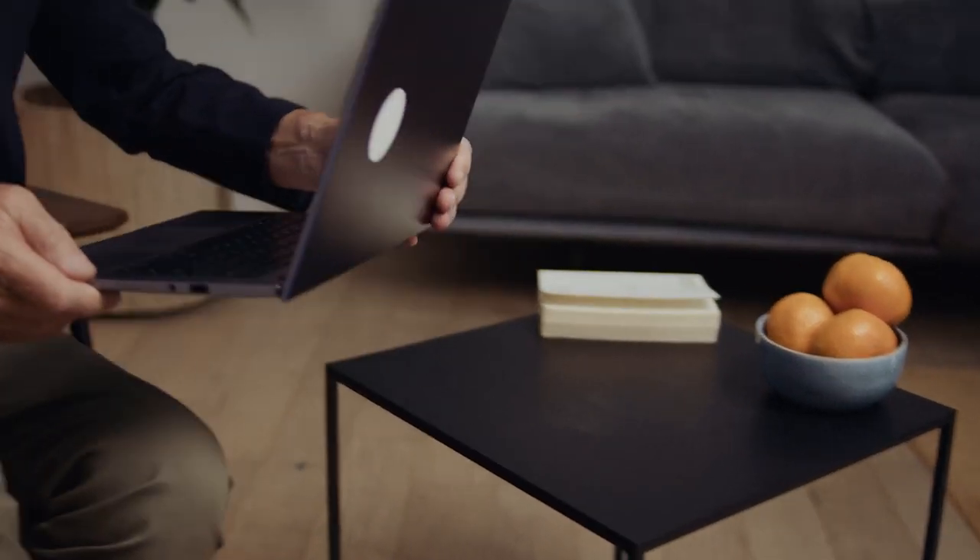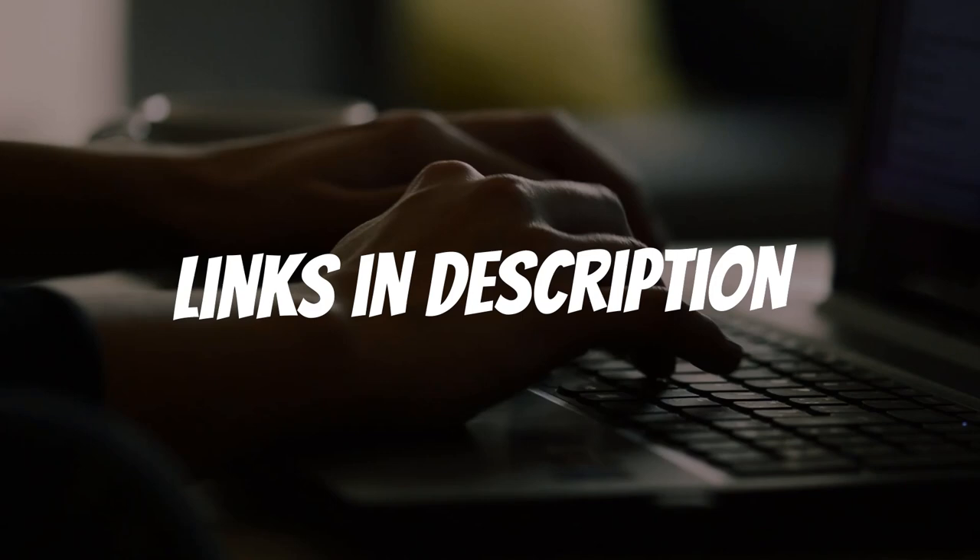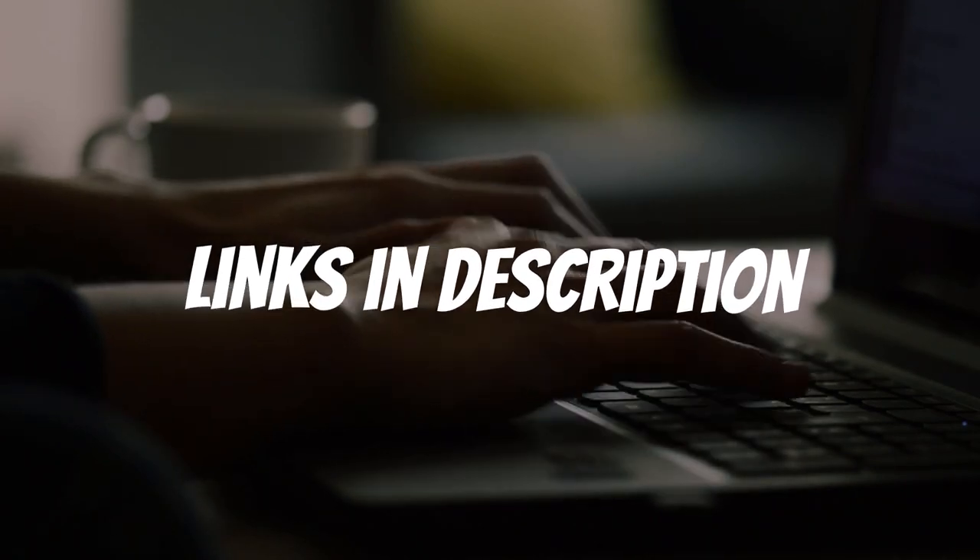Are you looking for a laptop for producing music? In this video, I will show you the 5 best laptops for producing music based on my personal opinion and hours of research. If you want more information and updated pricing on the products mentioned, be sure to check the links in the description down below.